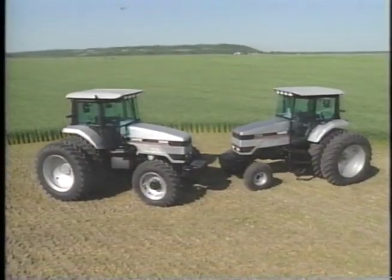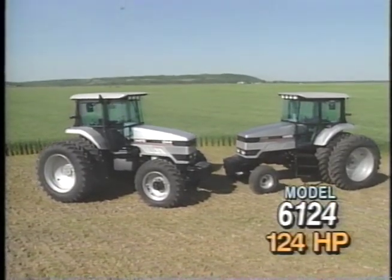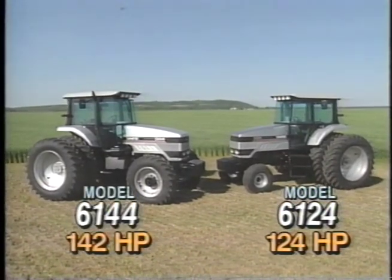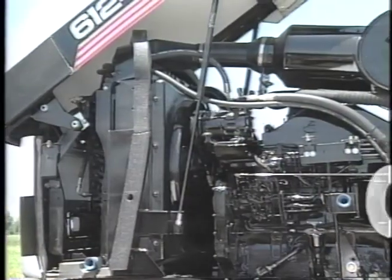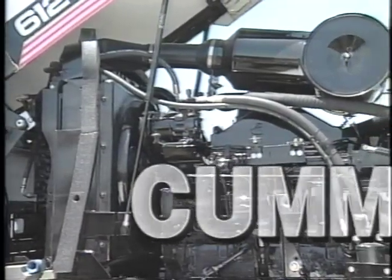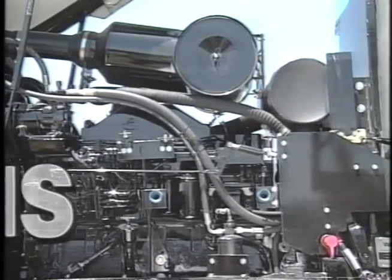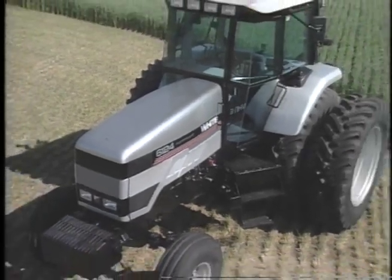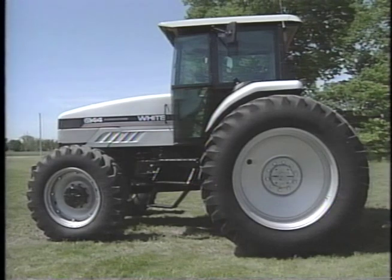There are two new QuadraShift tractors: the Model 6124 rated at 124 PTO horsepower and the 6144 at 142 horsepower. Both include six-cylinder B-Series Cummins engines with 359 cubic inch or 5.9 liter displacement. The 6124 is turbocharged for quicker response and strong torque backup. The 6144 is turbocharged and after-cooled.